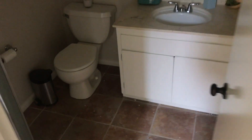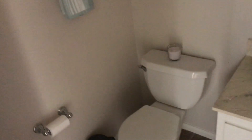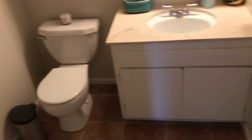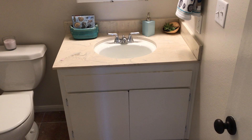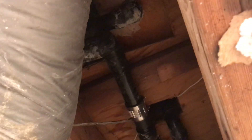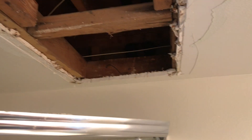Furnace and AC look pretty good. Downstairs bathroom has a vanity — basically original with some new hinges maybe. In the shower, it looks like there was a leak they were taking care of. I'm not sure where it's wet, but they're working on it.